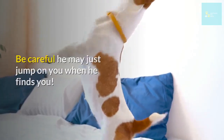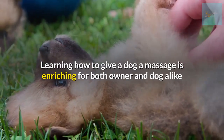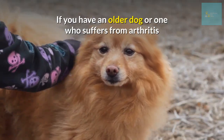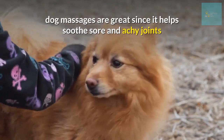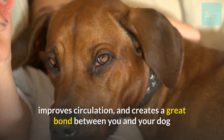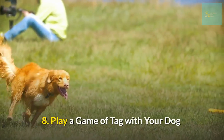Number seven: massage your dog. Learning how to give a dog a massage is enriching for both owner and dog alike. A nice massage can help soothe and relax nearly any dog. If you have an older dog or one who suffers from arthritis, dog massages are great since it helps soothe sore and achy joints. Giving your dog a massage reduces anxiety, releases stress, improves circulation, and creates a great bond between you and your dog. It may even put them to sleep!